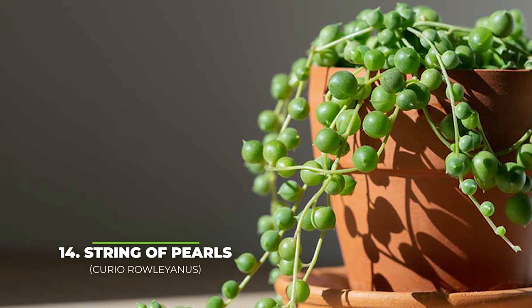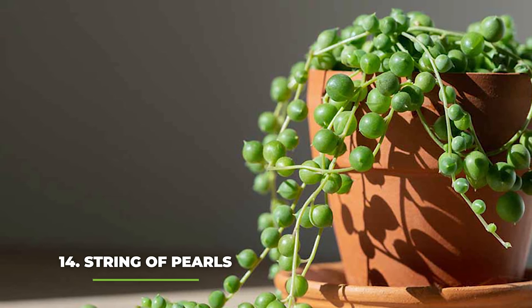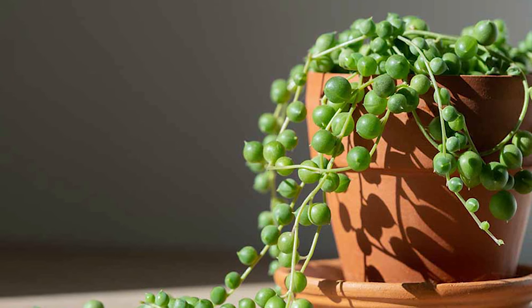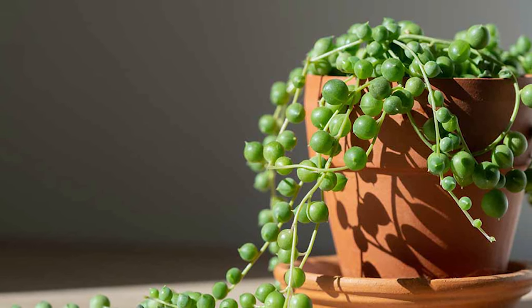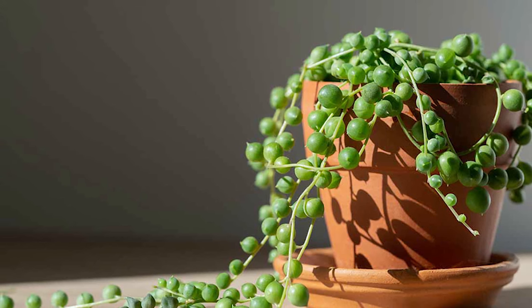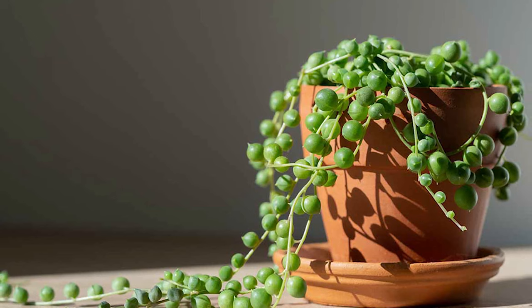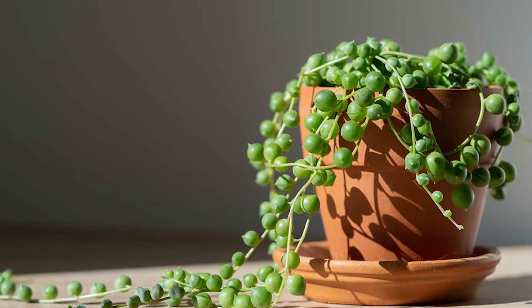Next, at number fourteen, we have the string of pearls. This is a great addition to any indoor garden, especially if you're looking for a plant that grows very quickly and is also very easy to take care of. While you will need to pay attention to the light sources it gets, as long as you keep it in the shade during the afternoon and you don't go overboard with the sunlight, it should be fine.